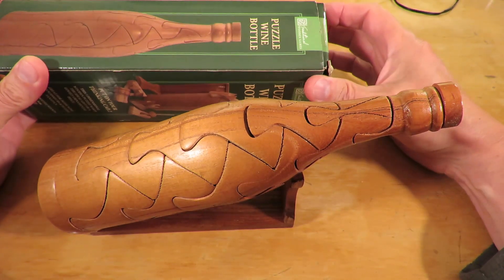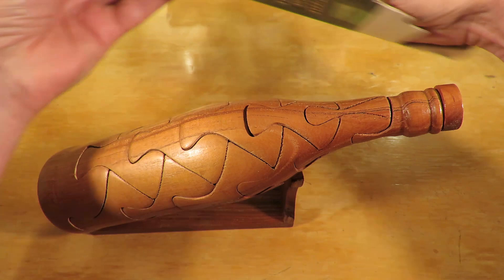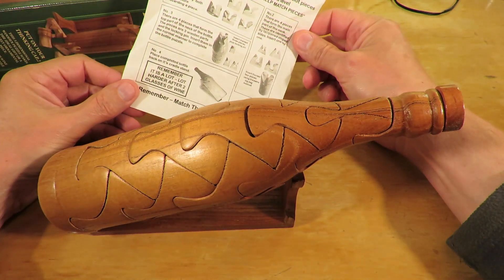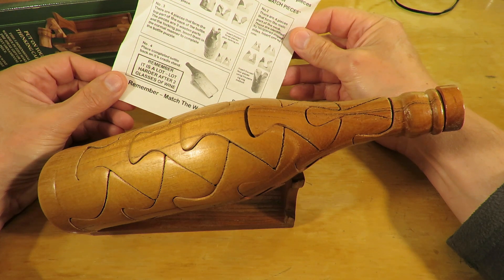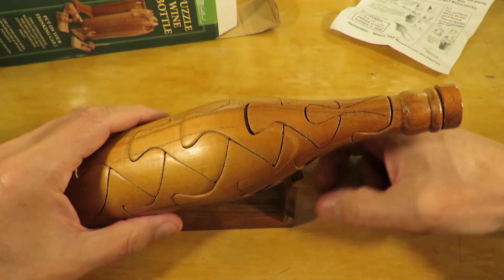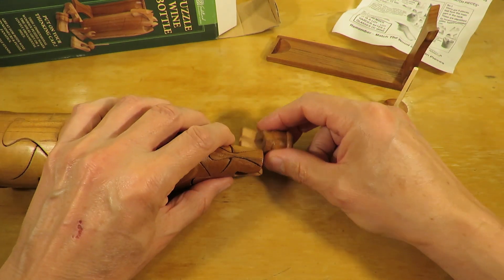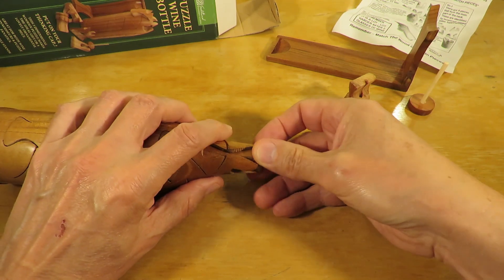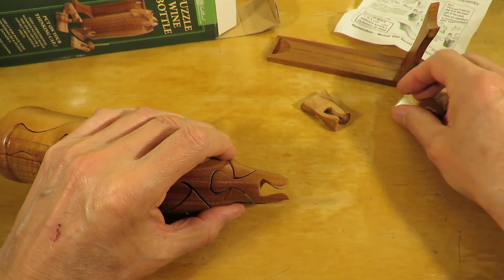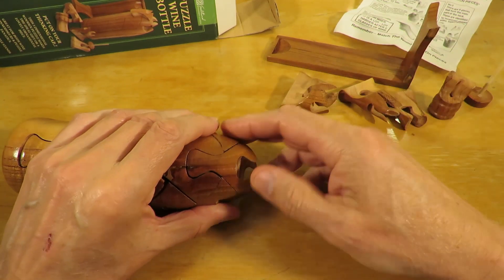There are instructions in the box, which I haven't read yet, so we'll leave that in case we need it. That's just the stand. I did notice that bit pulls out, slides that way. Looks like that's one of these ones that only slides one way. Looks fairly straightforward unless there's a clever bit somewhere.